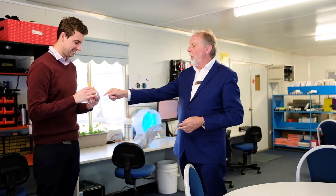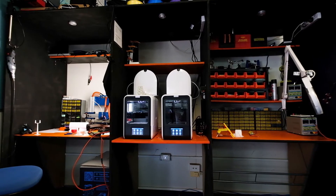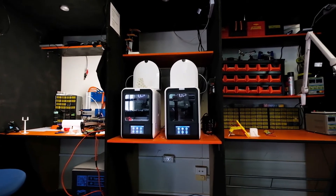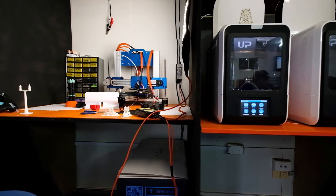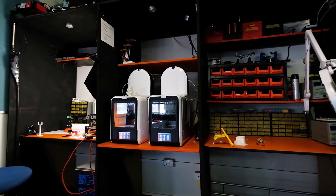It was a pleasure from the start being invited by Western Power to get involved with their Circuit Breakers program. And as soon as I mentioned that 3D printers were going to be involved, I was all over it. My passion at the moment in teaching is 3D printing because there is literally nothing that you can't do.